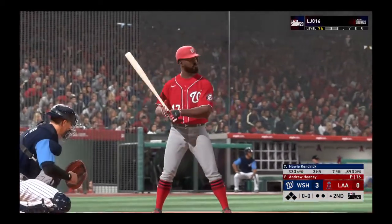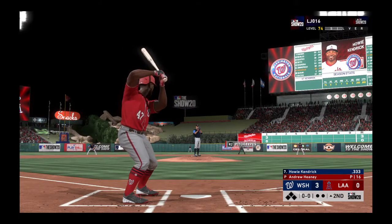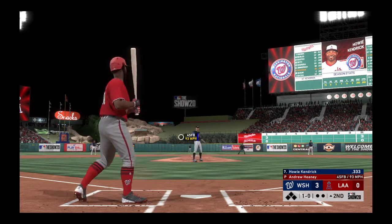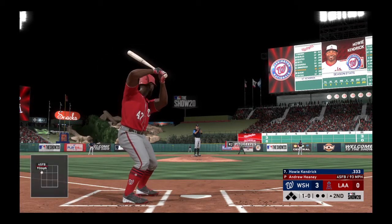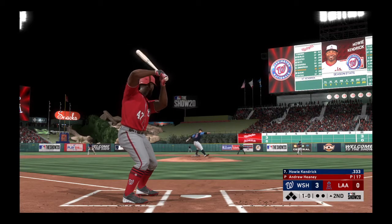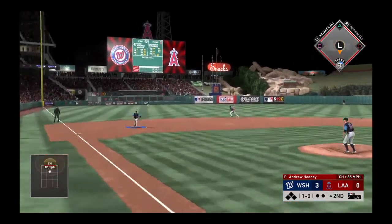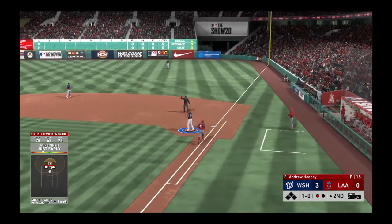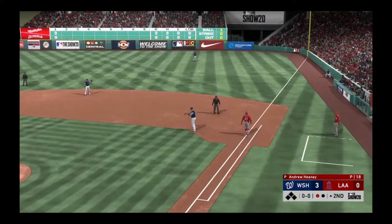The second inning gets underway with veteran second baseman Howie Kendrick. They want to keep the pressure on and build their lead moving into the later innings. The first pitch comes in on the hands for ball one. Kendrick grounds to third, throw to first is in time and there's one gone to start the second.